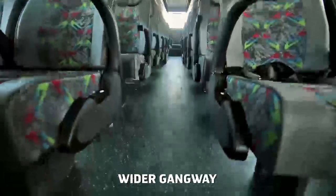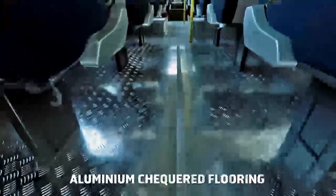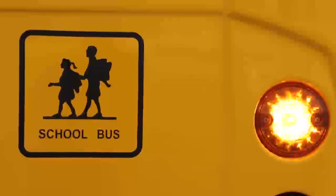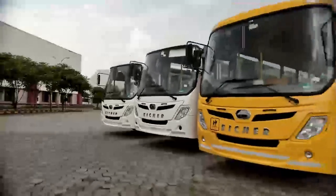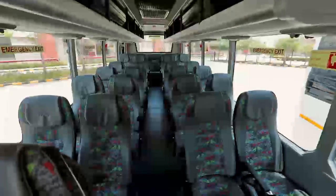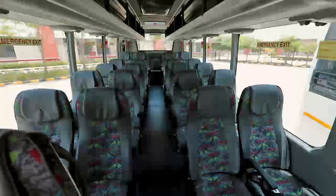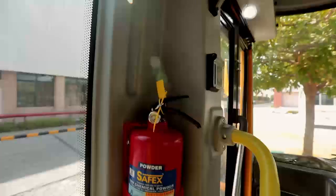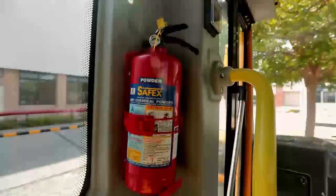Wide gangway for easy movement. Anti-slip and higher wear resistant aluminum checkered floor for route permit, and silicon embedded vinyl flooring for school and executive Skyline Pro buses. Stylish seats with superior quality, texture and dual color combination. Seat belts, fire retardant upholstery and fire extinguishers for safety.